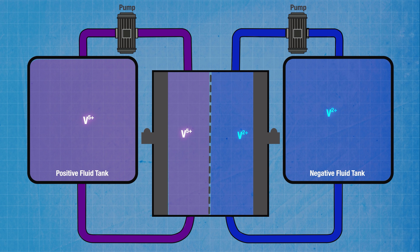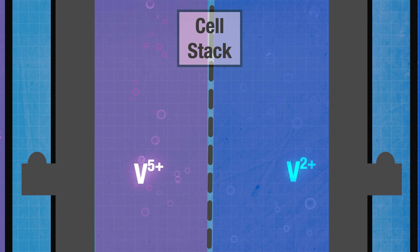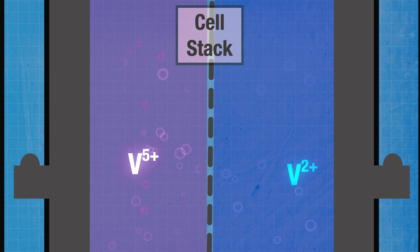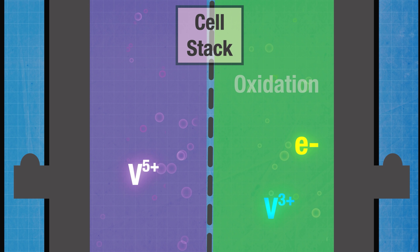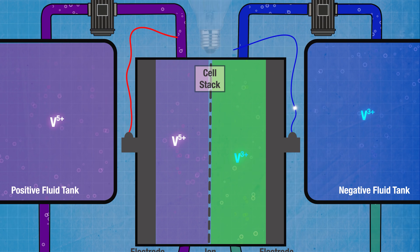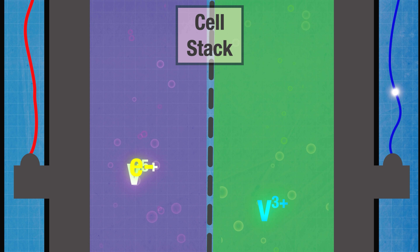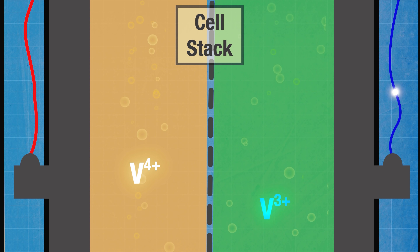In between them there's a cell stack. The solutions from each tank are pumped into the cell stack where they are separated by a thin membrane. As the system discharges, the ions in the negatively charged solution release an electron in a process called oxidation. Those electrons move towards an electrode in the cell stack and go out through a circuit to do their useful electrical work before returning to another electrode on the other side of the stack. That electrode feeds the electrons into the positively charged solution, which is happy to receive them — the process on that side is known as reduction. The reduction and oxidation processes are what gives redox flow batteries their name.